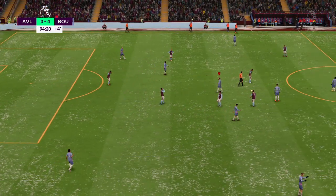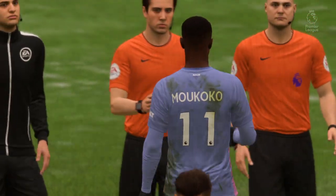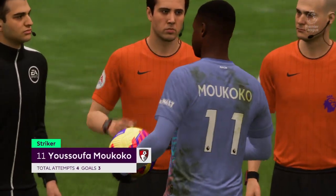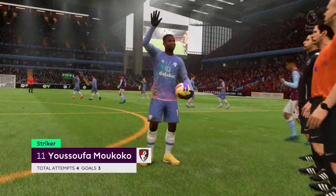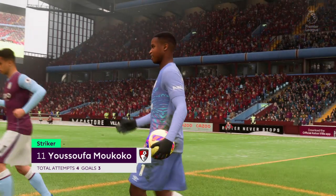And there goes the final whistle — a positive result from a Bournemouth perspective. How would you sum it up? Well Derek, they were the better team all over the pitch. We saw good individual performances, an attack which was always threatening, and they played really well. What a performance that was today.